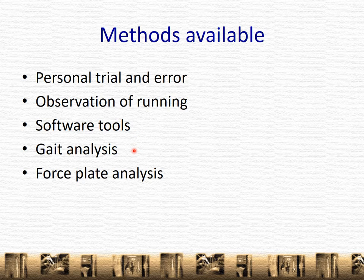Gait analysis is an experimental methodology where a patient is fitted with a number of reflective surfaces and they walk through an array of cameras, which then pick up their gait. This is an incredibly effective method, but it is largely only available through research centers. And then we come to force plate analysis, which is a very effective method for assessing this — and this would be the method that the rest of this talk will be focused on.